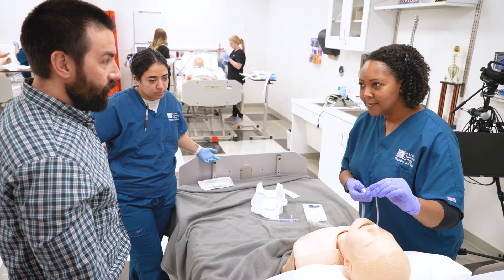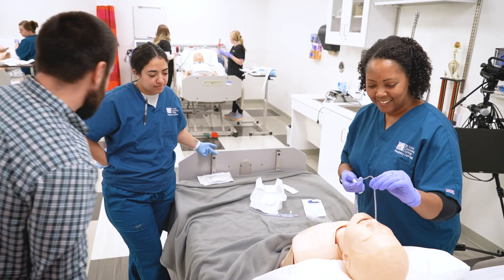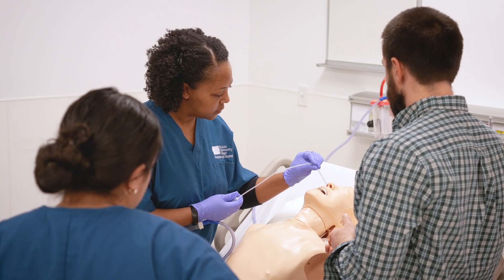There are two pathways into the profession of respiratory care. One is the associate level program — a 21-month program where a student can obtain their Associate in Applied Science in Respiratory Care.